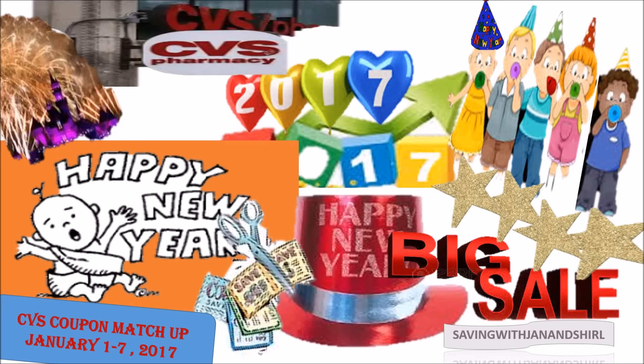Hey everyone, there's some big sales at local CVS. You can get back some $10 ECBs and some $5 ECBs. What you can do is mix and match and don't forget those coupons to save that money.